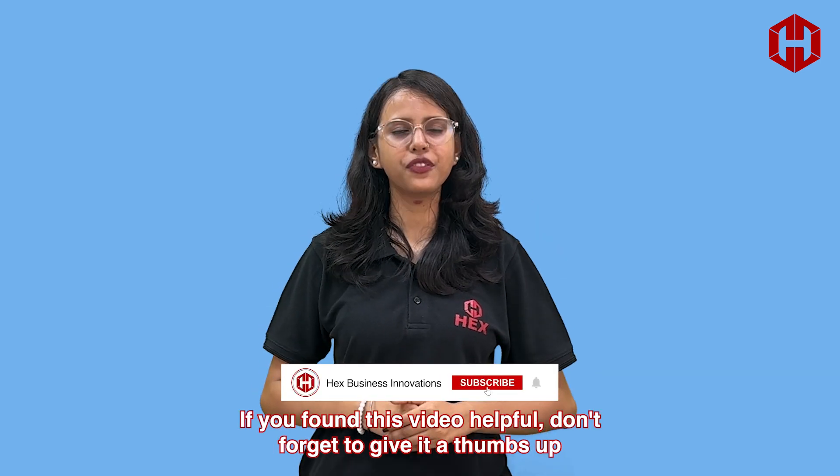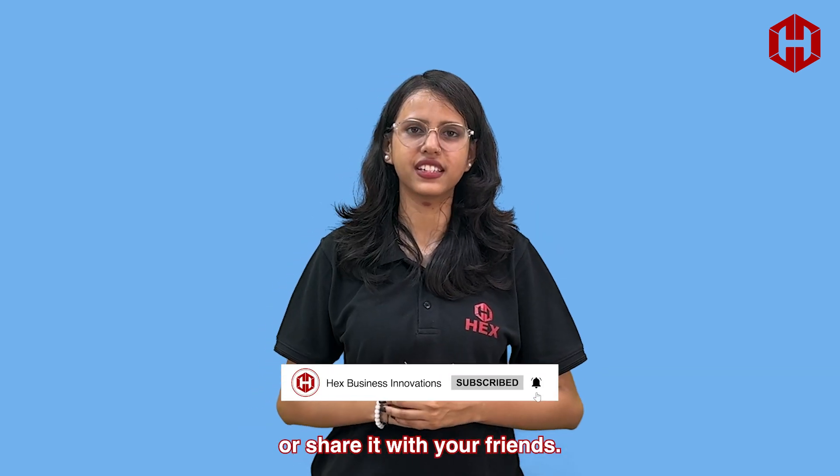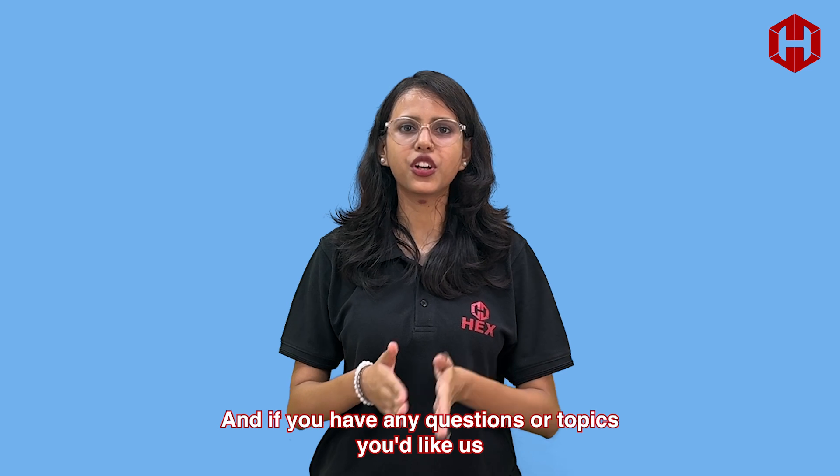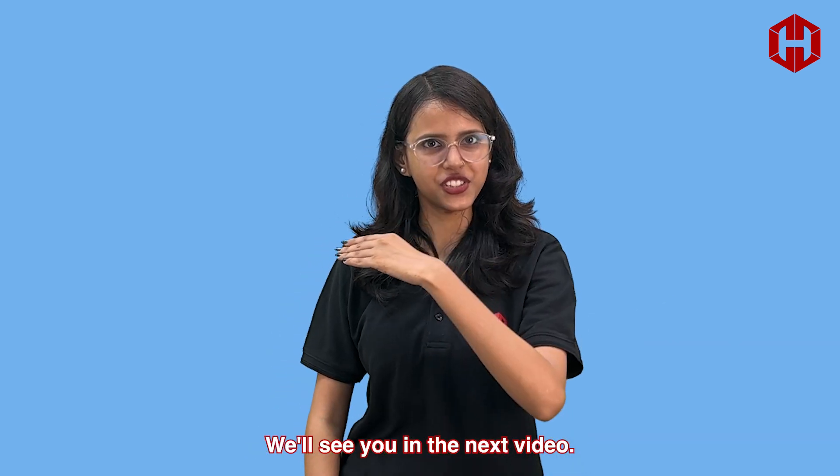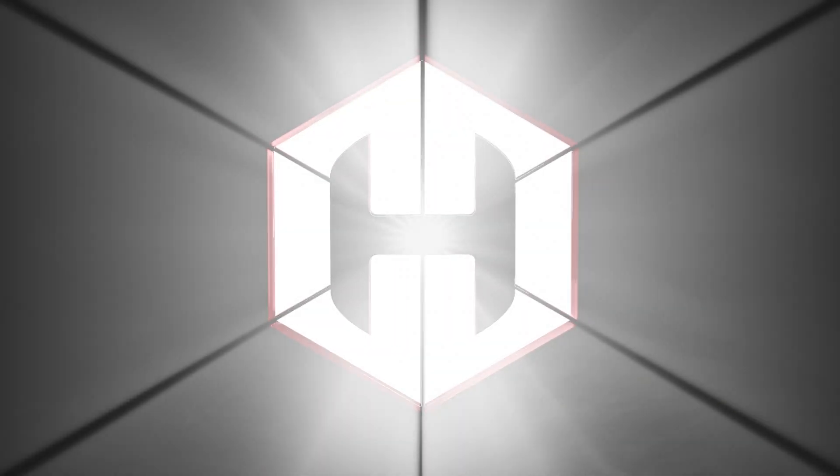If you found this video helpful, don't forget to give it a thumbs up or share it with your friends. And if you have any questions or topics you'd like us to cover, drop a comment below. Thanks for watching, and we'll see you in the next video!